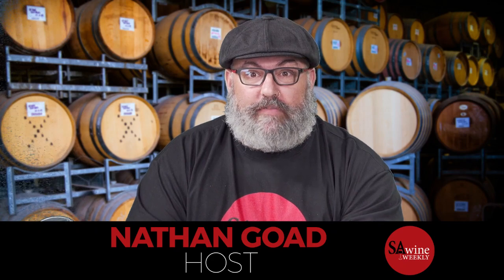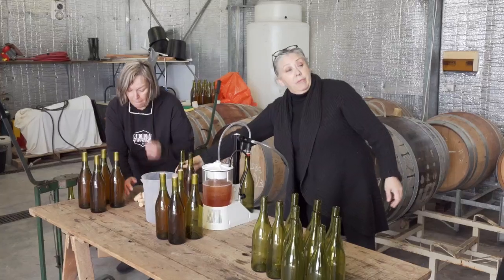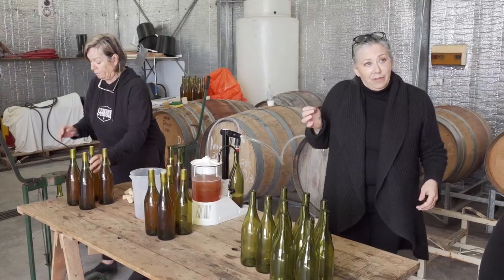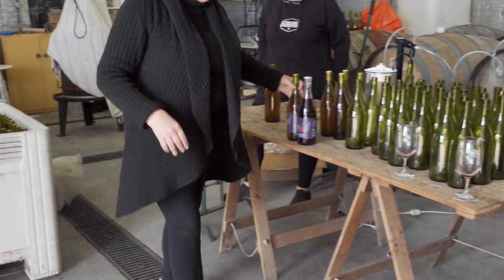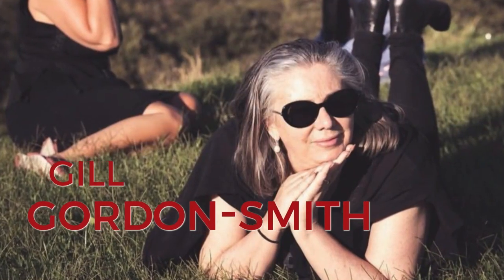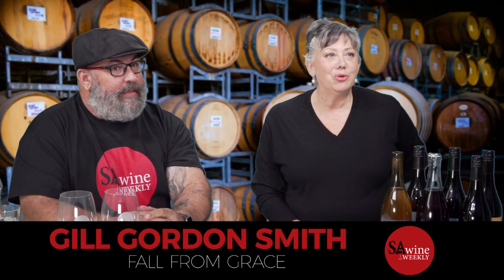On today's show, we have an amazing guest. She grew up in the McLaren Vale area, right next to the Scarpantoni's, worked the cellar door from 15 years of age, then went on to university to do a winemaker's degree. Then she flew off into the skies as a flight attendant with Qantas, had great success there, came back and started Fall from Grace Wines. We're so lucky to have Jill Gordon-Smith. Welcome, Jill. Thanks Nathan, good to be here talking to everyone.